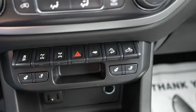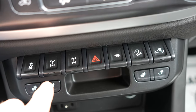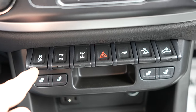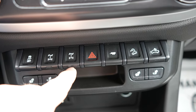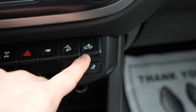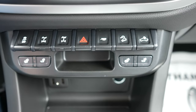This is really where the ZR2 becomes known — all these buttons are actually functional, which is pretty cool. There is no blank space here like there are on other trims. Starting from left to right: traction control off, rear differential lock, front differential lock, hazard lights, tow/haul mode, hill descent control, and then your cargo lamp.